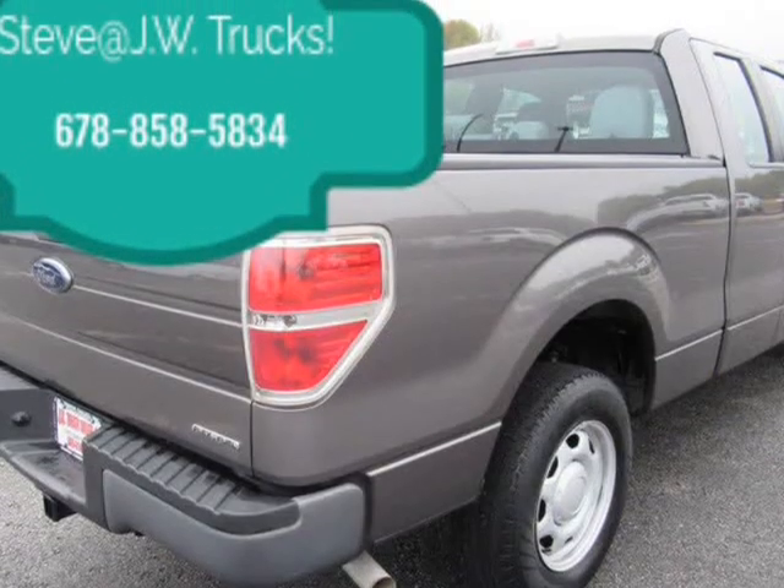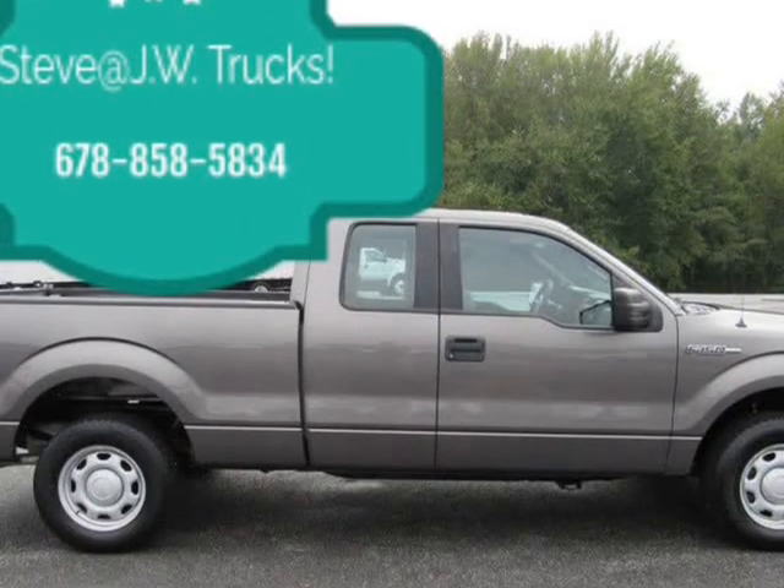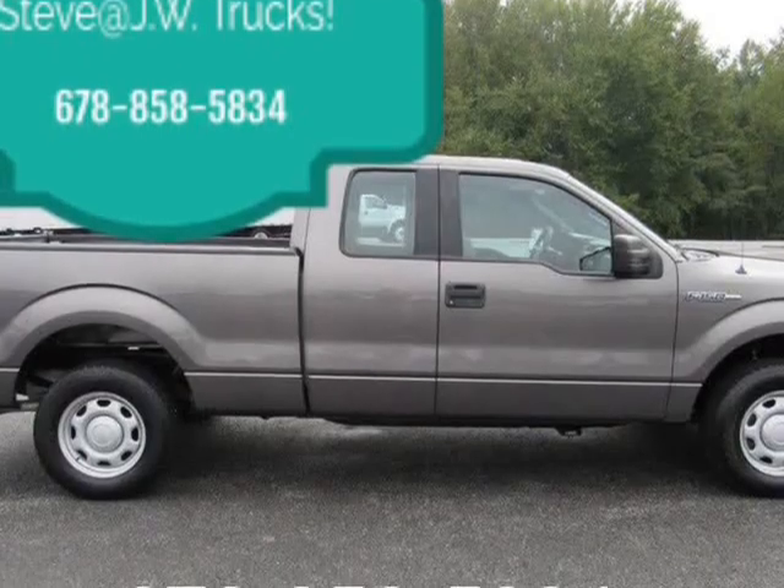Call for more details. Yes, we can get this truck financed, and we can ship to your door. Call us today — we want your business.